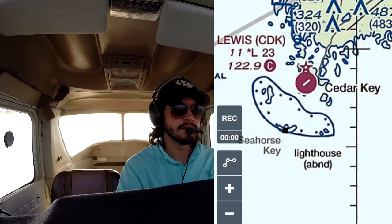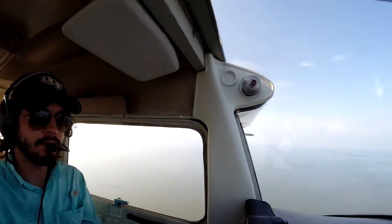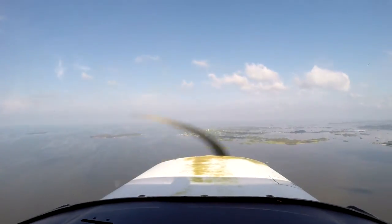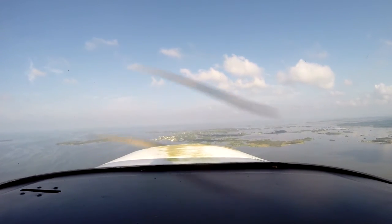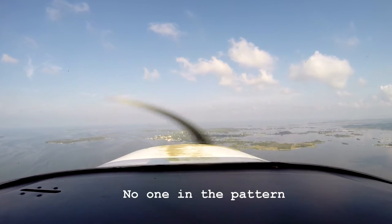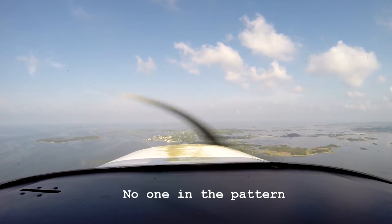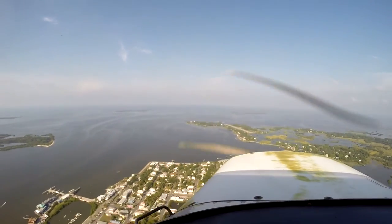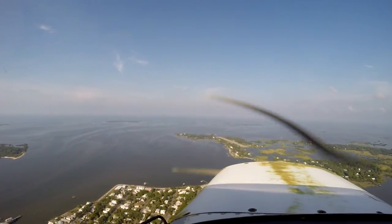We're at about 85 knots and Cedar Key is right ahead. Cedar Key traffic, Cessna 64823, about 3 miles from the field — we'll be overflying the field, entering the left downwind for runway 05, Cedar Key. So there's the field right down there — pretty small, pretty, pretty small. But very doable in a plane like this.